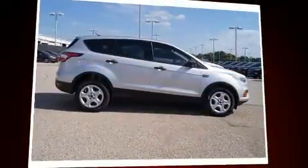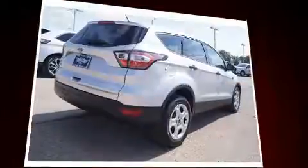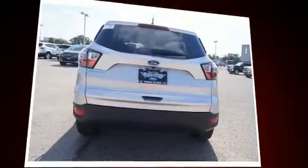Load your family into the 2017 Ford Escape. It features an automatic transmission, front wheel drive, and a 2.5 liter four-cylinder engine. This model accommodates five passengers comfortably and provides features such as delay off headlights, a tachometer, and a trip computer.